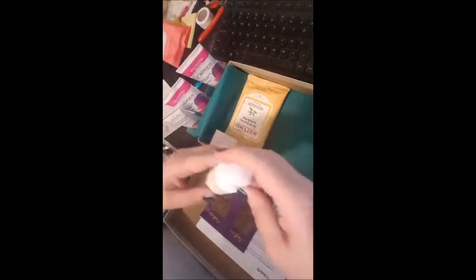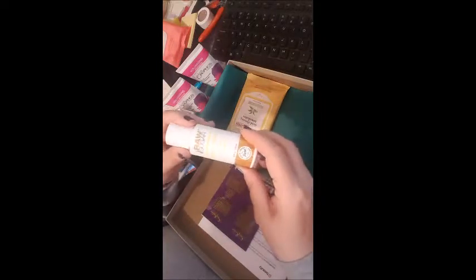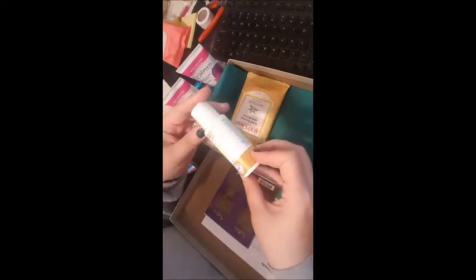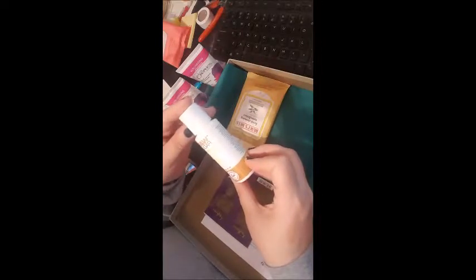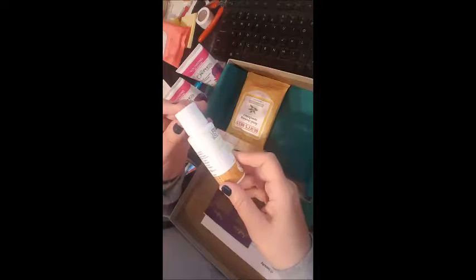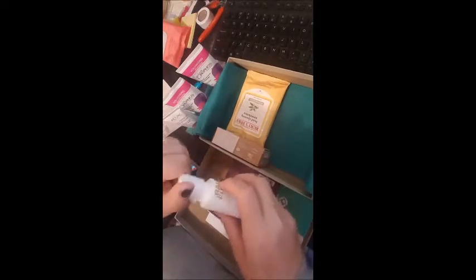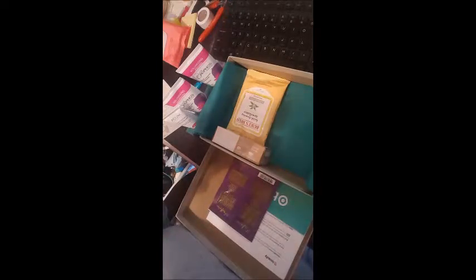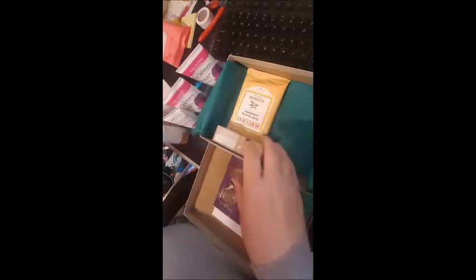There's also a Raw Sugar Body Wash — the lemon sugar one — in a nice travel size. It uses cold press technology, is certified organic cold press extract, and has no sulfates, phthalates, dyes, or parabens. Let me open it and smell it — it smells nice and fresh. I'm definitely down for a good scrub once in a while.